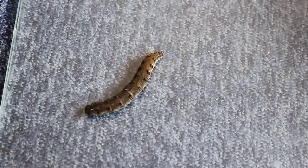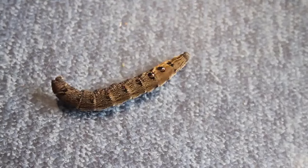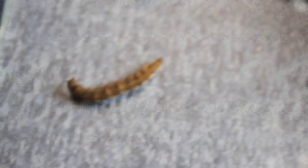What a turn up for the books! I wasn't actually going to do a video today because I was kind of ill, but I had to do it on this — it's incredible. Just this caterpillar, it's massive. Anyway, hope you enjoyed this quick little video and thank you for watching.